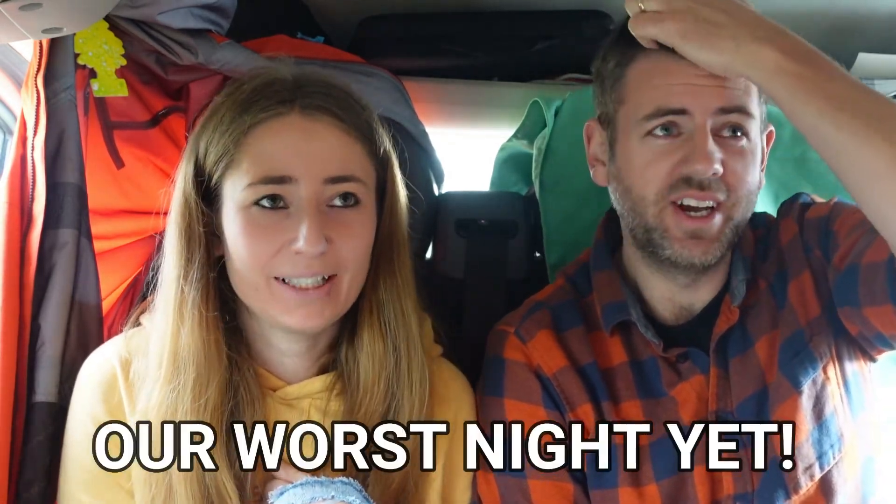Good morning guys — that was one eventful night. It really wasn't our best night in here; it was actually our worst. We knew when we set off on this trip that heading up to Scotland in autumn and early winter was going to have its challenges. We have lived in Scotland for three years, and autumn can be quite formidable — the winds, the rain — and last night was one of those nights.